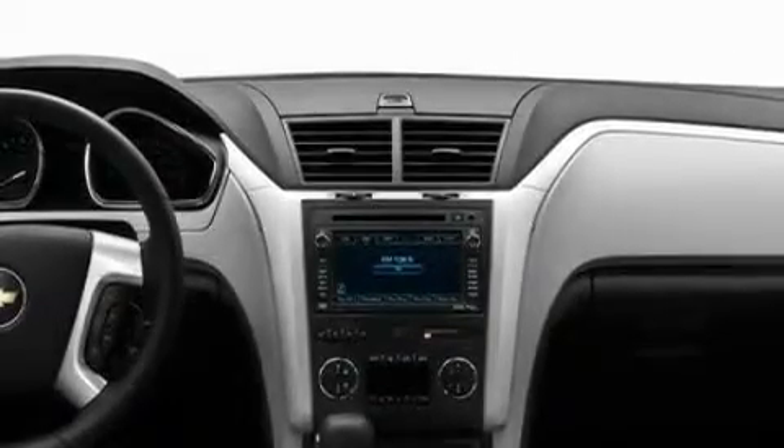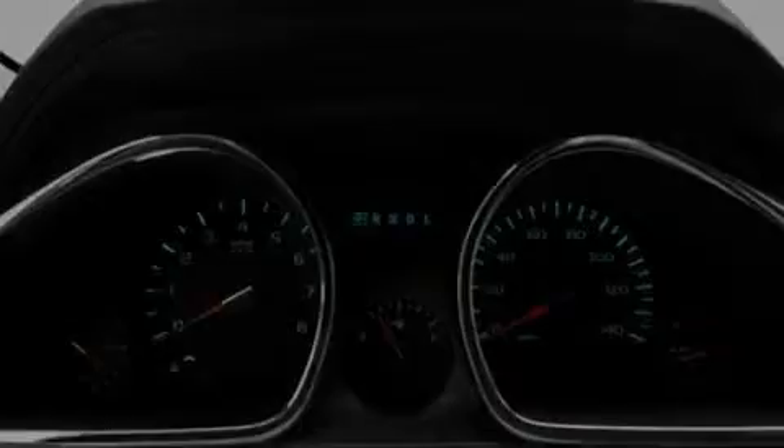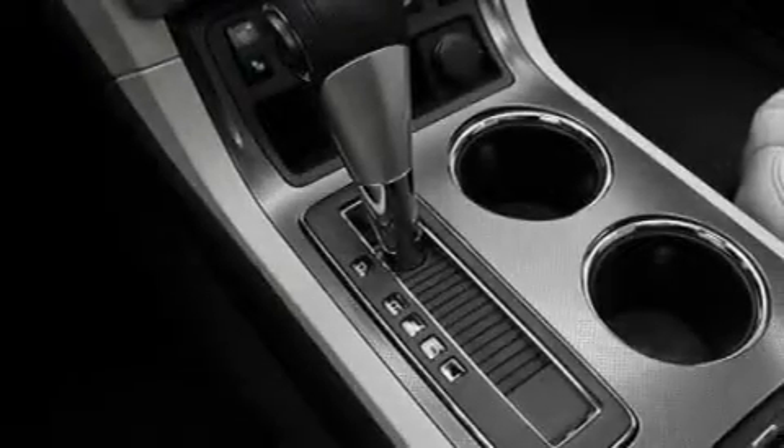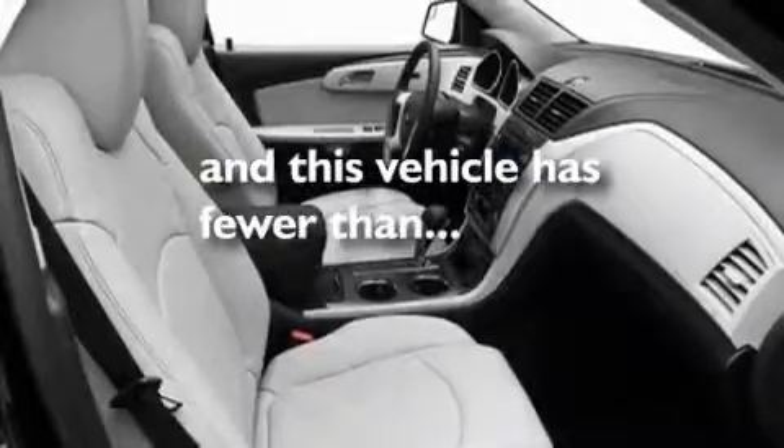Its top features include memory settings for the driver's seat positions, so you can recall your favorite position with the push of one button, a sunroof, a navigation system, a DVD video player, a leather-wrapped steering wheel, performance tires, aluminum wheels, a low-tire pressure indicator, a cool passenger seat, and this vehicle has fewer than 1,000 miles on the odometer.